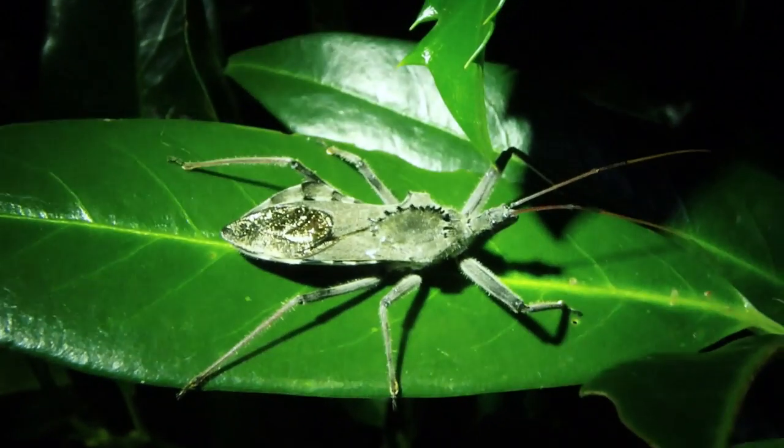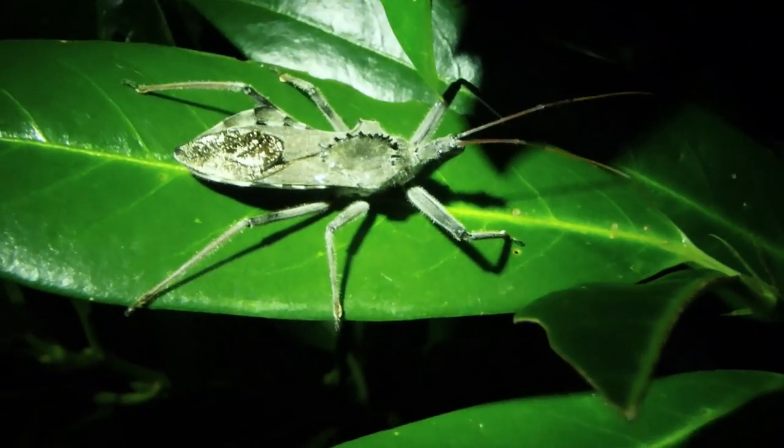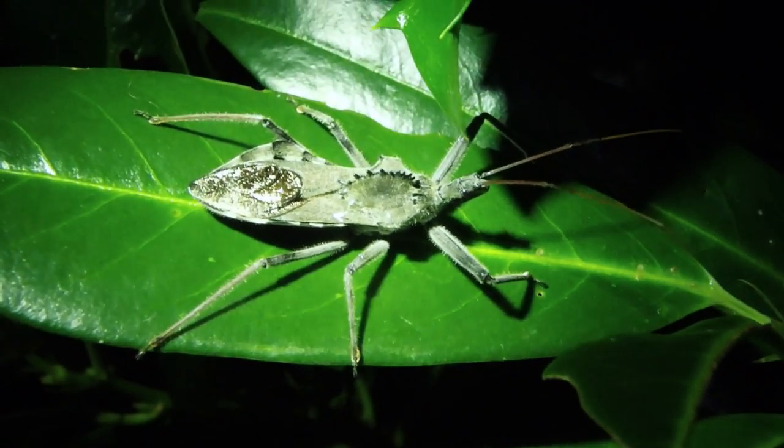Pretty crazy looking, isn't it? See how it moves — all slow. That's how an assassin moves: slow, but quick when it needs to be.